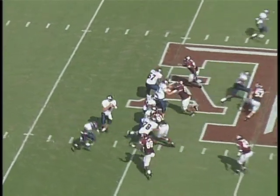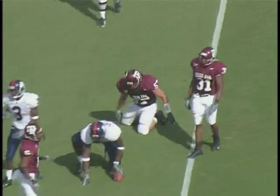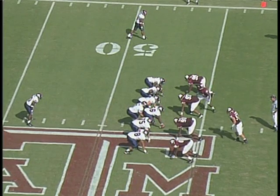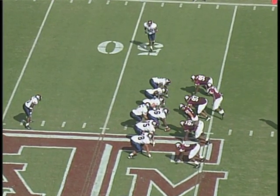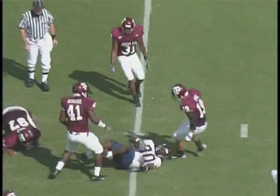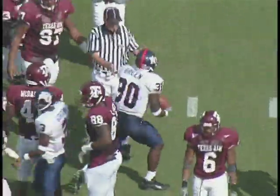They have it at their own 47. Short drop — Barman throws, caught across midfield into Aggie territory at the 47-yard line. Two wides on the right, one left, tight ends on the left side of the formation. Head motion — Green got the handoff, nice hole, breaks it across the 45 and takes it to the Aggie 41-yard line. That's a first down.